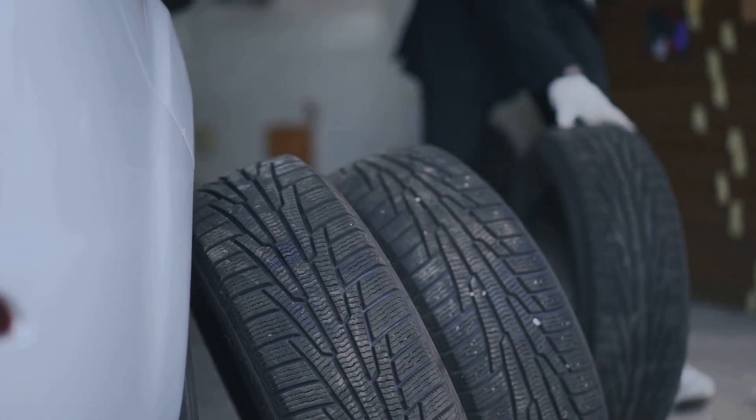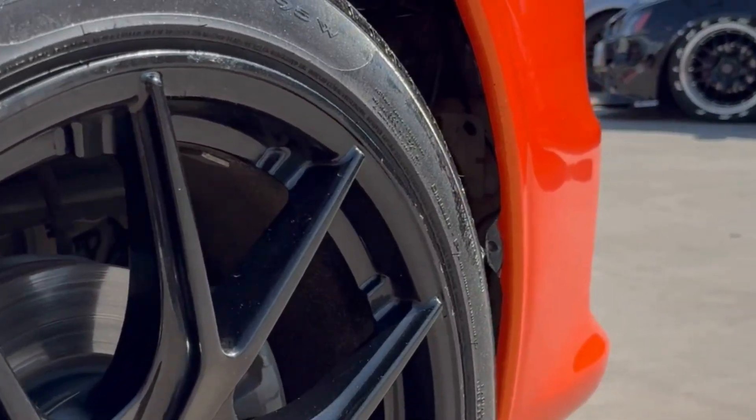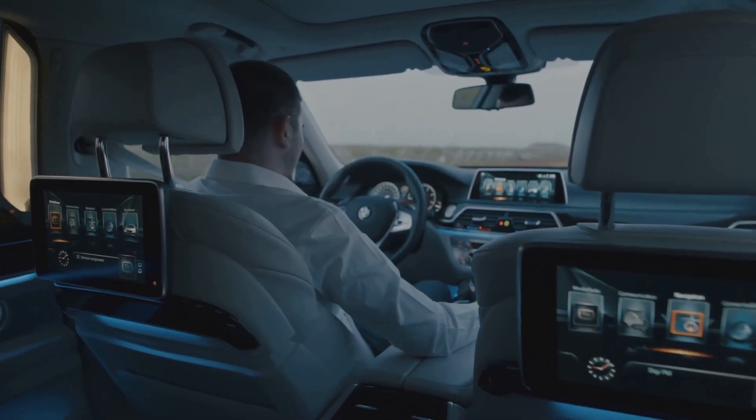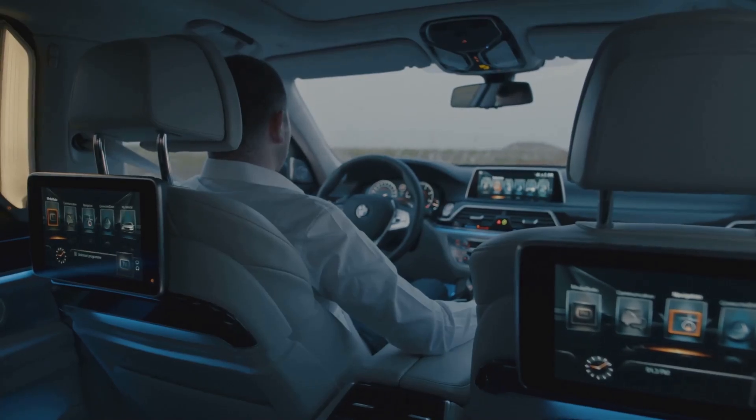These small areas are responsible for everything. These patches define your car's performance, dictating how well it handles and responds. No matter how advanced the rest of the vehicle is — all the horsepower, all the fancy electronics — it all comes down to the tires.